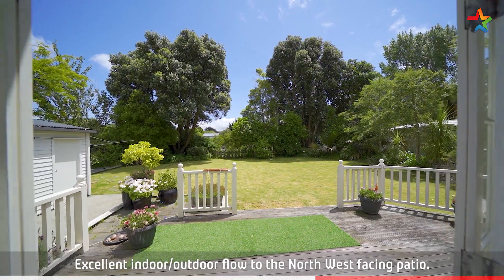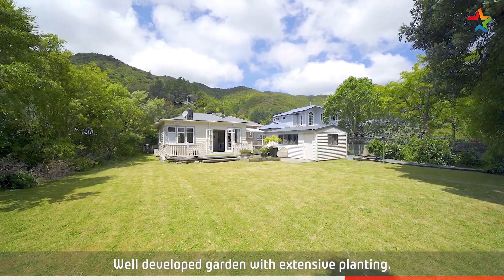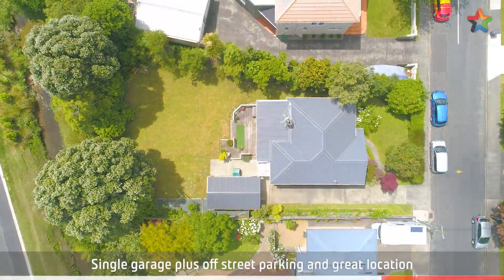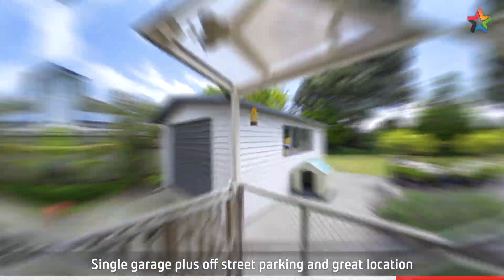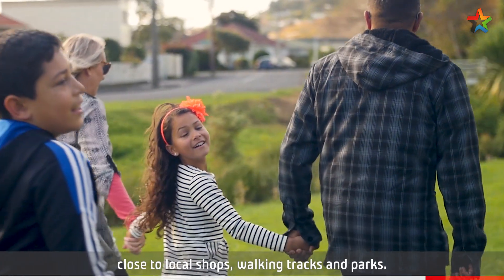Excellent indoor-outdoor flow to the north-west facing patio. Well-developed garden with extensive planting. Single garage, plus off-street parking and great location close to local shops, walking tracks and parks.